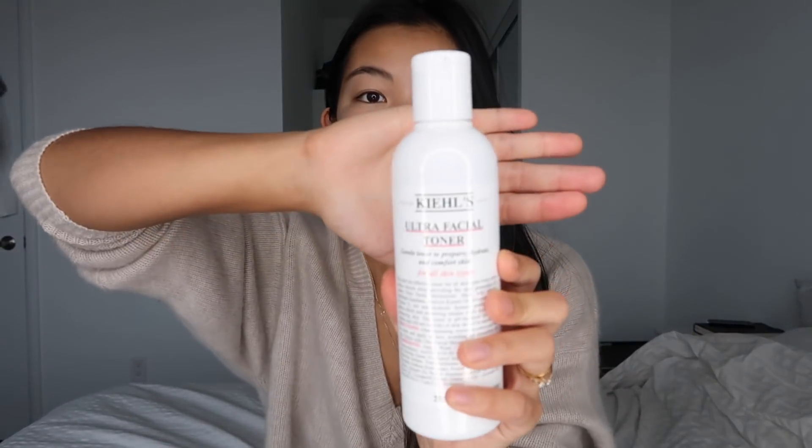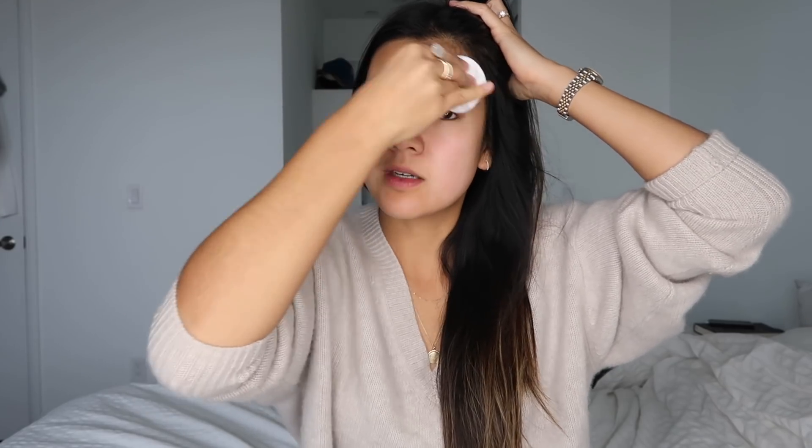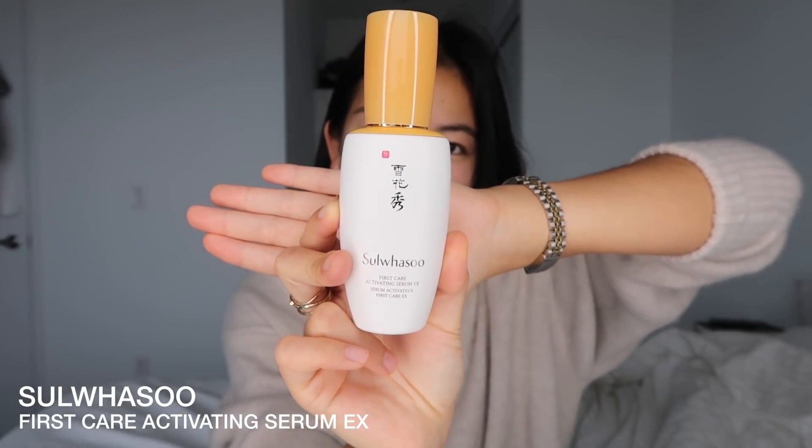Now that the mask is done and I can move my face again, I'm going to put on some toner. I'm on the hunt for a new one but this is still one of my favorites — the Kiehl's Ultra Facial Toner. I'm going to use a cotton pad to apply it. I used to use my hands but I found I wasted a lot of product because it ended up on my fingers and hand instead of my face.